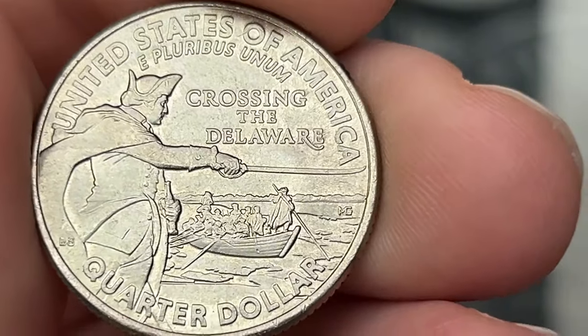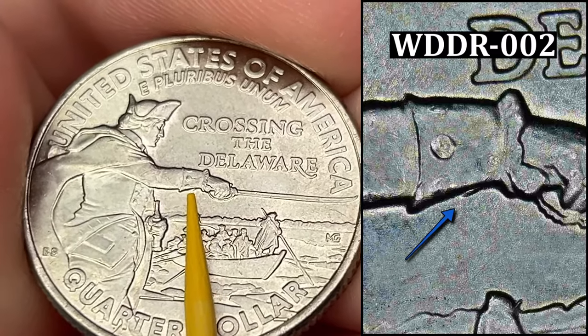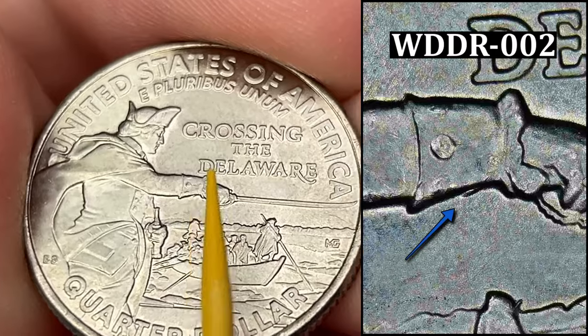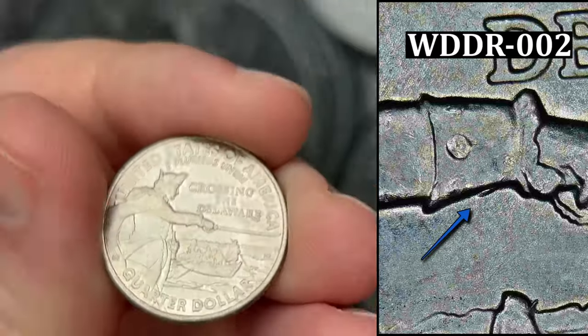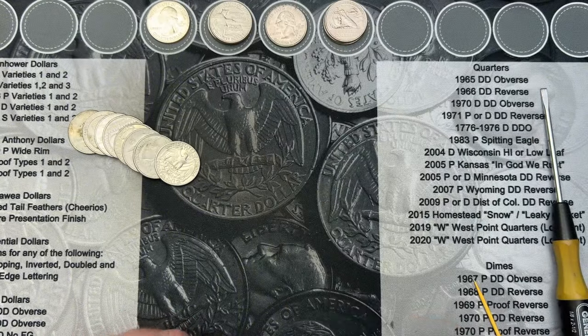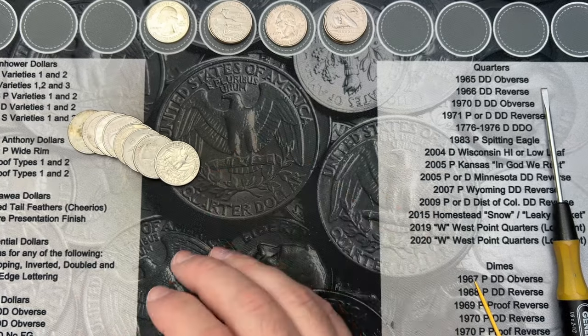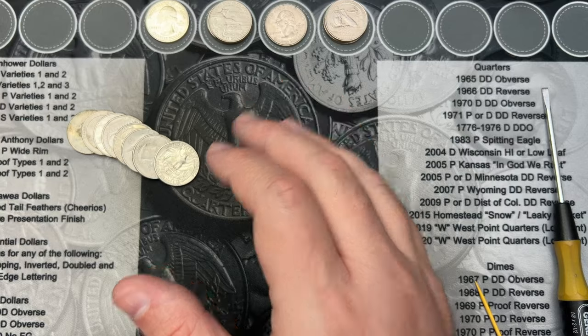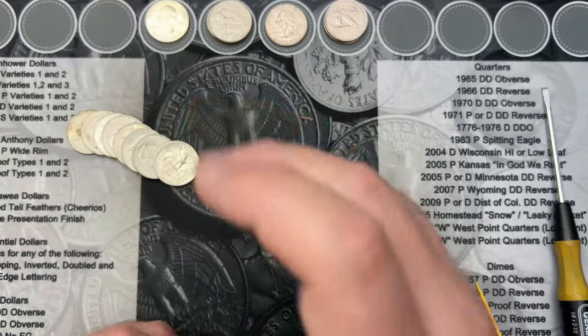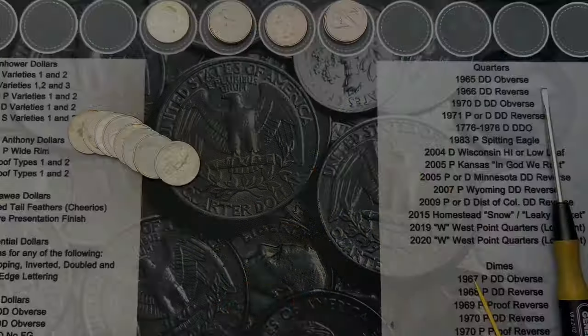Roll number 20 — I've come across a DDR, double die reverse, on this 2021 Washington Crossing Delaware. Under the wrist there's a little doubling. This one is one of the smaller doublings you can find on this date. I've seen a lot less of these lately — maybe the batch from my area has already cycled through the system.